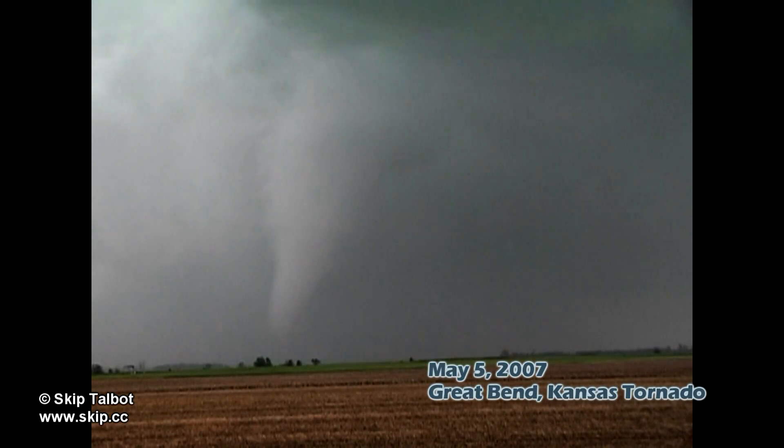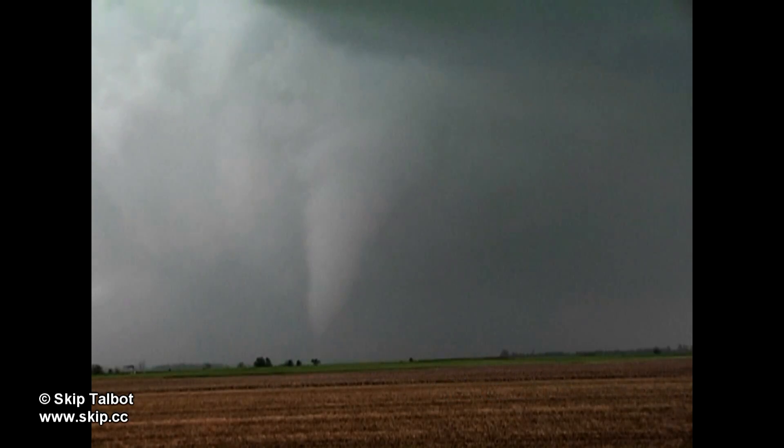The day after the devastating Greensburg wedge, which I missed while chasing another storm, Chad Cowan and I caught this large cone near Great Bend, Kansas.